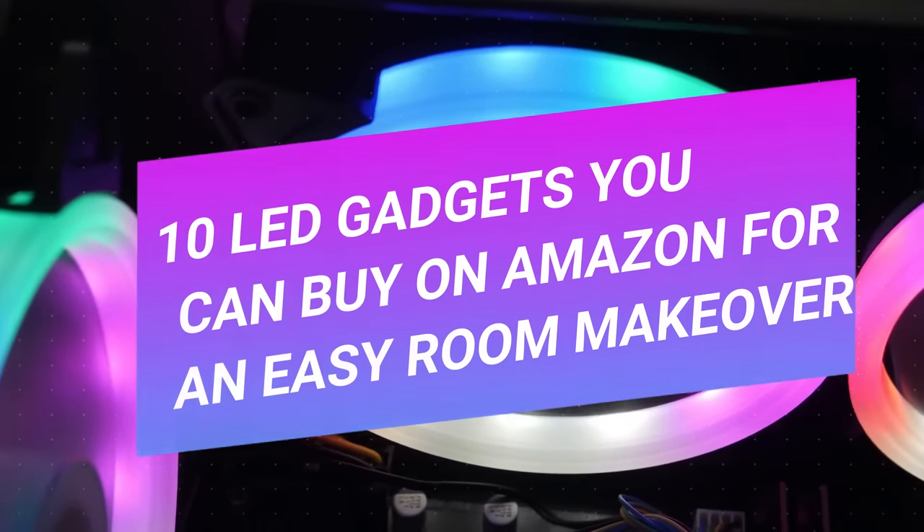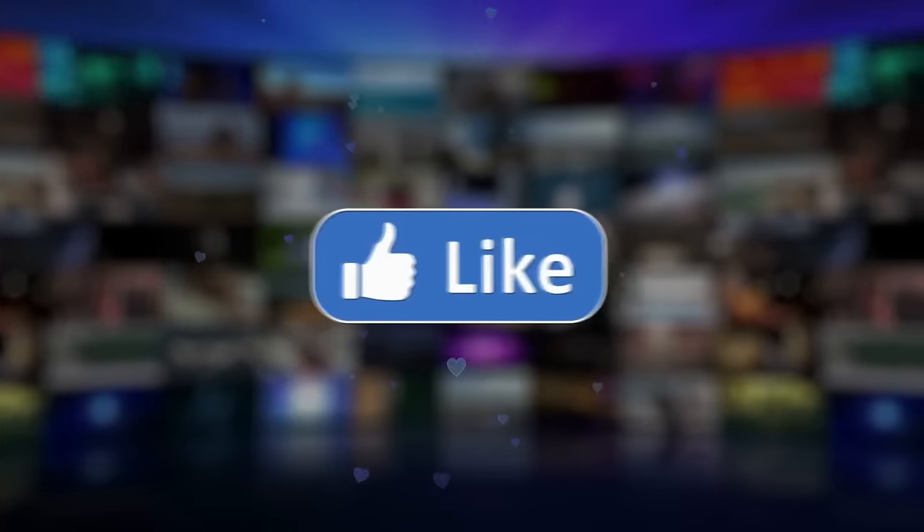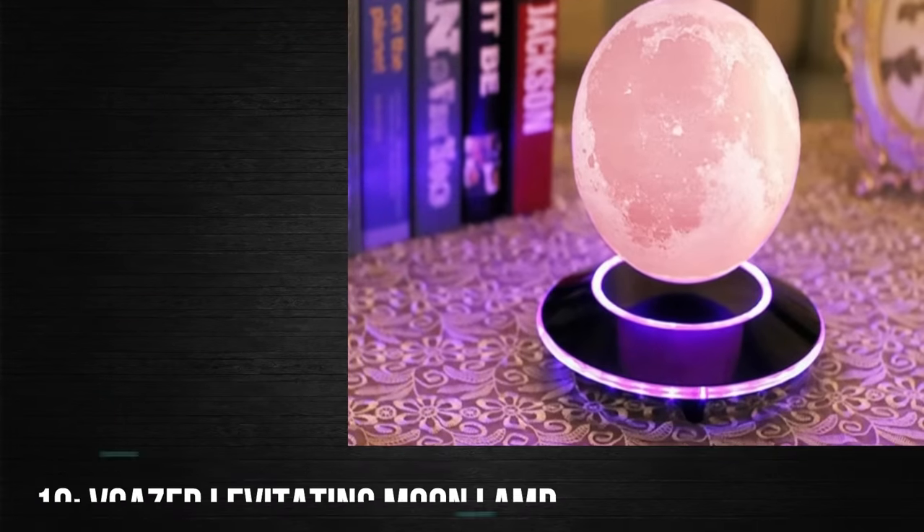10 LED Gadgets You Can Buy On Amazon For An Easy Room Makeover. Hey beautiful people, welcome back to another video. Before moving further, do not forget to like, share and subscribe to the channel. Let's get right into it.